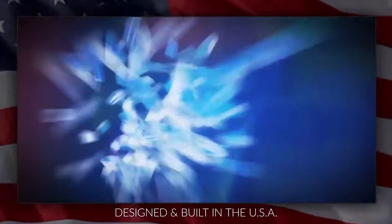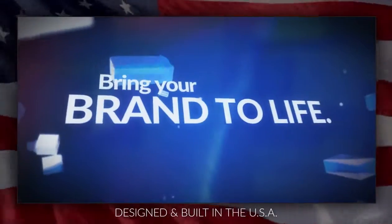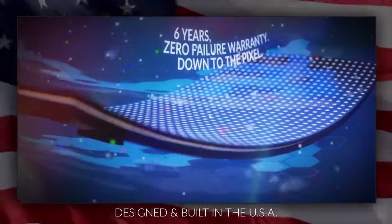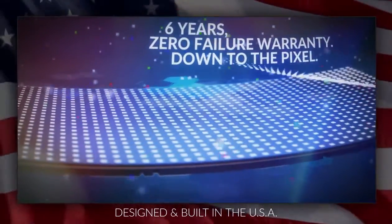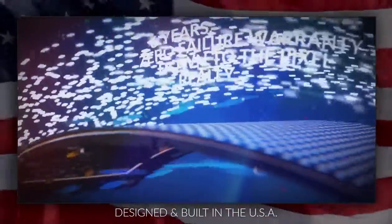Nanolumens is all about superior service and quality. We understand that a visual display solution is one of the best representations of your brand. You expect it to be perfect, just like we do. And that's why our products are backed by an industry-leading six-year, zero-failure warranty.